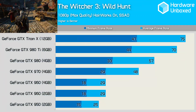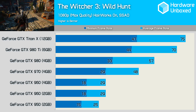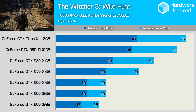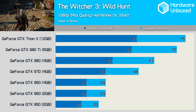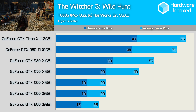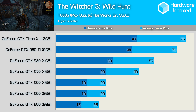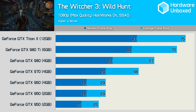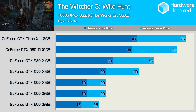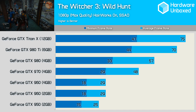The Witcher 3 Wild Hunt is without question the most demanding game we have tested, and as a result, even at 1080p, the 950 and 960 aren't really able to deliver playable performance. Of course, Hairworks is enabled and turning it off will see the 960 return to playable performance. Those wanting to enjoy all the eye candy will be better off with the 970 with an average of 48 FPS, while the 980 was much faster rendering 57 FPS on average.